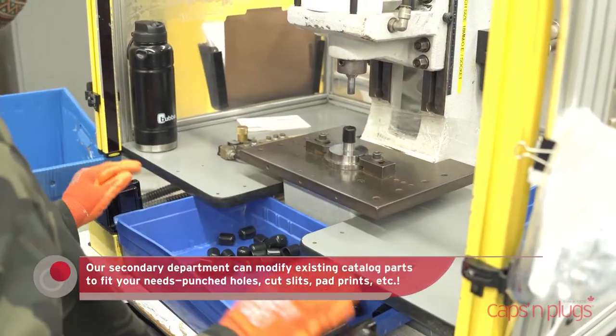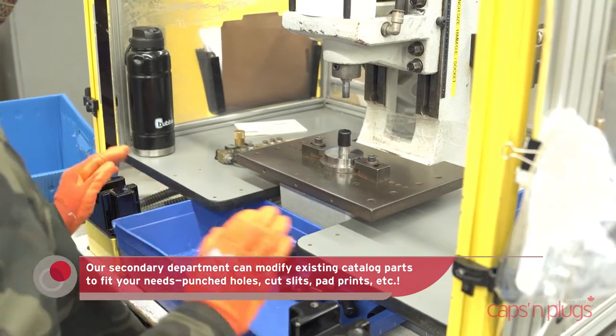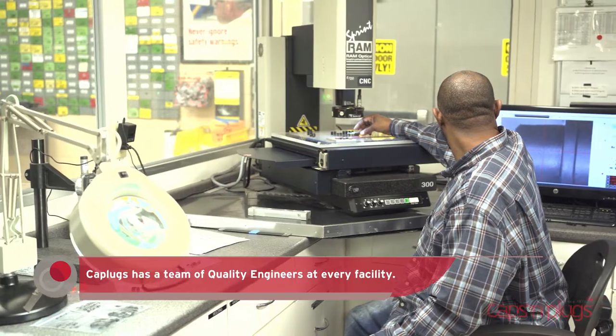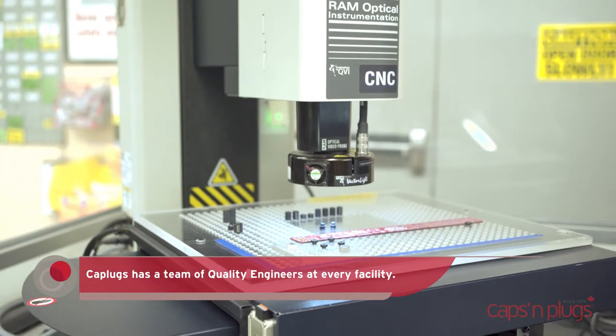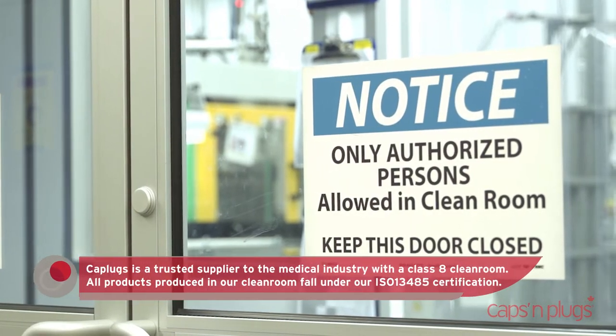A full secondary department allows us to customize any existing catalog parts for a customized solution. Cap Plugs' quality management system is ISO certified. We are committed to quality parts that consistently meet documented specifications.